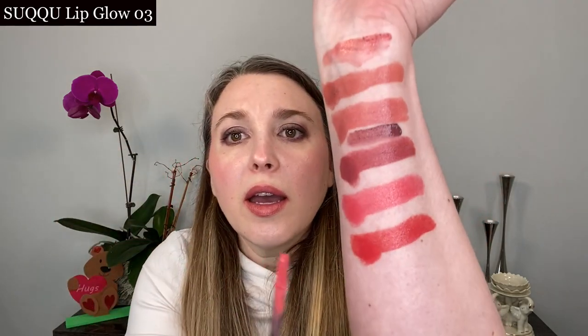Another shade to compare is one of the Suku Lip Glows — this is shade number 3, a permanent shade with a peachy pink vibe. It's actually most similar to 122 Zenith. Suku 03 is going to be a little bit deeper and a little bit rosier than Zenith, which has a little bit more peach in it.